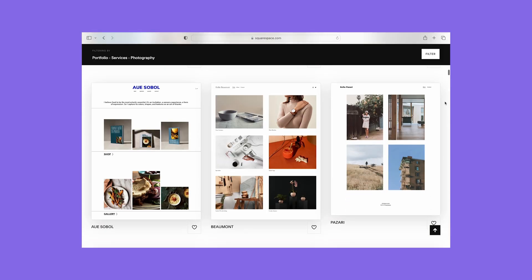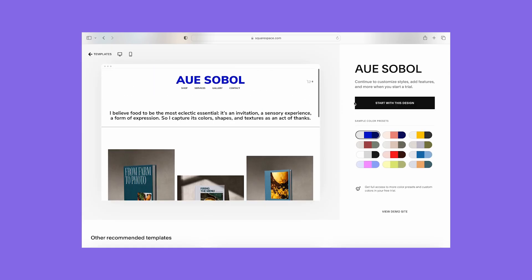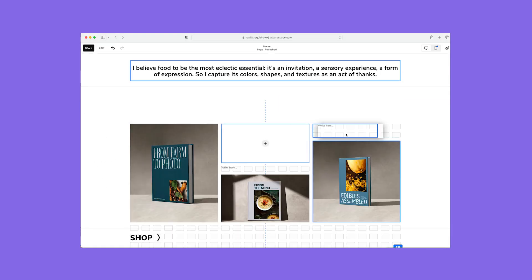Next up is Squarespace. This is hands down the easiest website builder I've tested, making it ideal for beginners. I was also really impressed by its template designs, which look modern and stylish — perfect for creative service businesses. Picking out my template was quick and easy, thanks to its handy preview feature. And once I'd made my choice, I could use the editor to personalize the colors, fonts, text, and layout. My favorite part of using Squarespace is its handy grid guidelines.